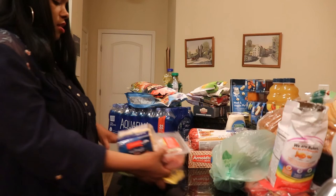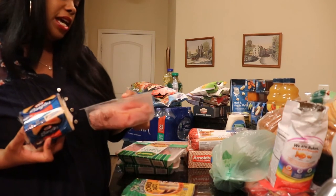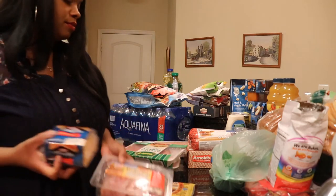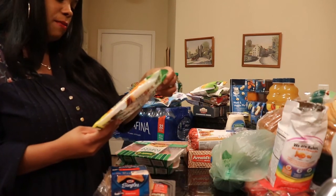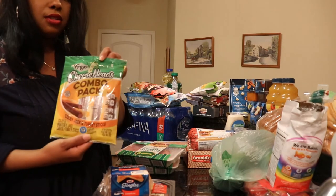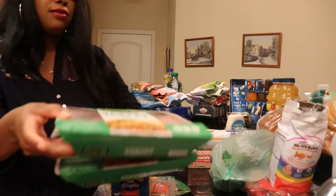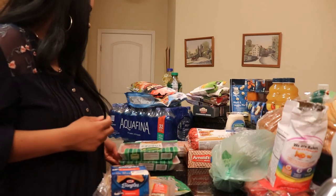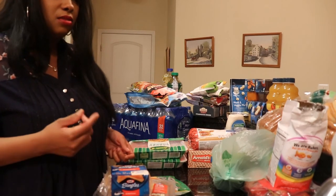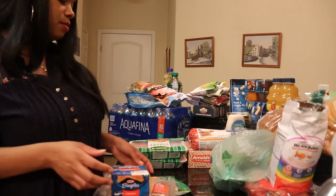I got some cheese for the sandwiches, honey ham, a snack combo pack with Colby Jack and turkey sticks. And then I got two of the ground turkey — Jennie-O — and that'll probably be for the chili, because sometimes I like to use ground turkey instead of ground beef. It's healthier that way.